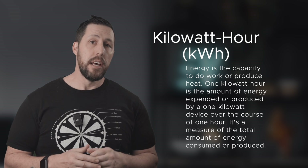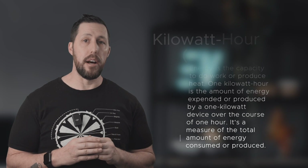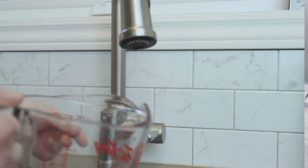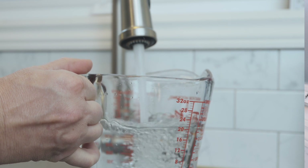One kilowatt hour is the amount of energy expended or produced by a one kilowatt device over the course of one hour — it is a measure of the total amount of energy consumed or produced. For example, if you have a massive blender with a power rating of one kilowatt and it operates for one hour, it consumes one kilowatt hour of energy. If the same device operates for two hours, it will consume two kilowatt hours. So a kilowatt is a measure of power, while kilowatt hours is a measure of energy. A good example is a faucet — a microwave or dryer that uses a lot of power is like a full flow of water, while a small light bulb is just a trickle. Kilowatt hours is like a container or jar being filled — it's the amount of energy used over a given period of time.